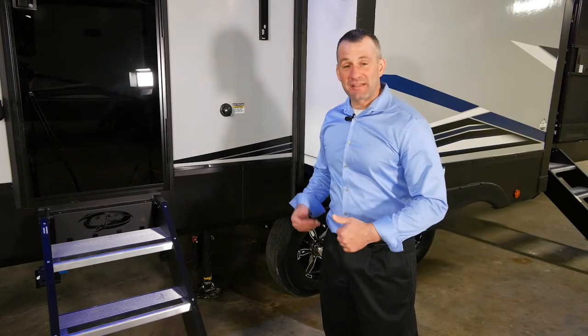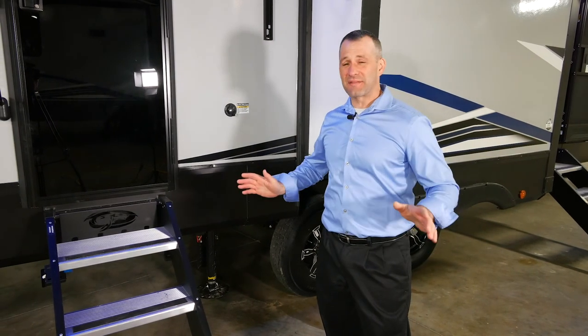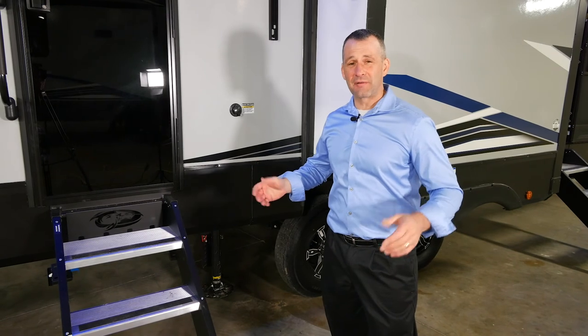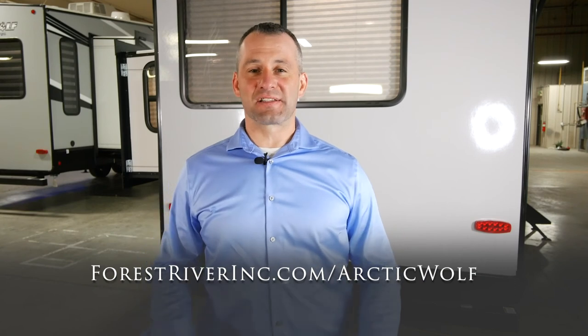The 3770 is equipped with a tire pressure monitoring system and self-leveling. You just back the truck up, put the front legs down, hit the auto level button, go inside, and go on about your day. Thanks for taking the time today to watch this video. If you have any questions or you want to look at a different floor plan, please check us out at ForestRiverInc.com/ArcticWolf.